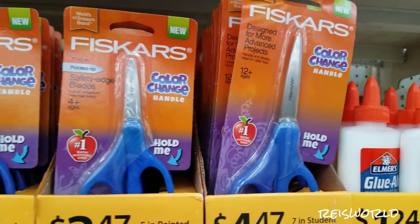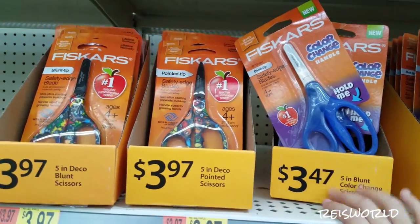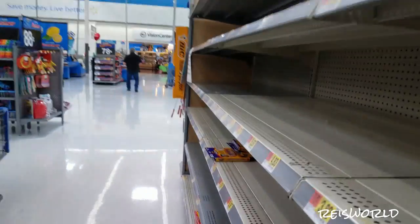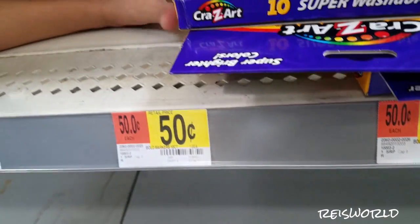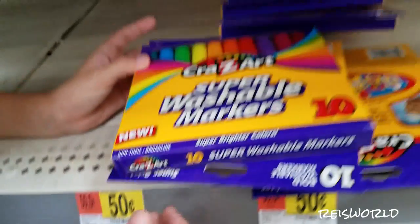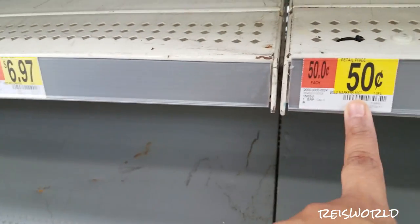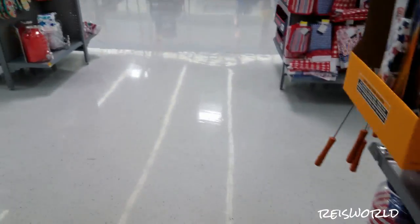We got some scissors — those are like safety scissors. There's some markers that look like they're going to be $0.50. These are Cra-Z-Art markers, and they're washable. Over here they have a lot at $0.97 and $0.57. They haven't filled these shelves yet, but they're getting ready to fill them up with pencils.